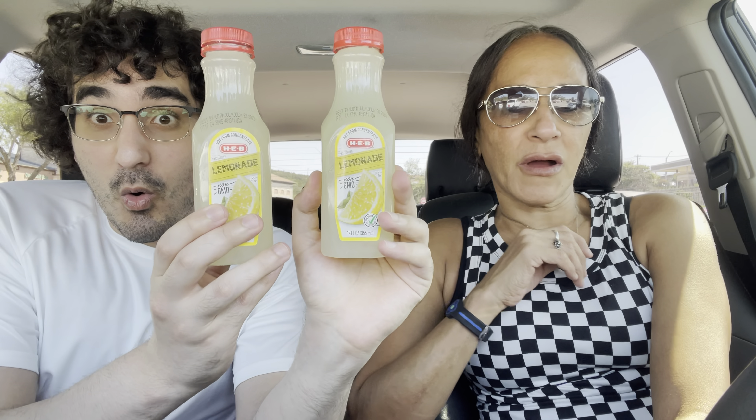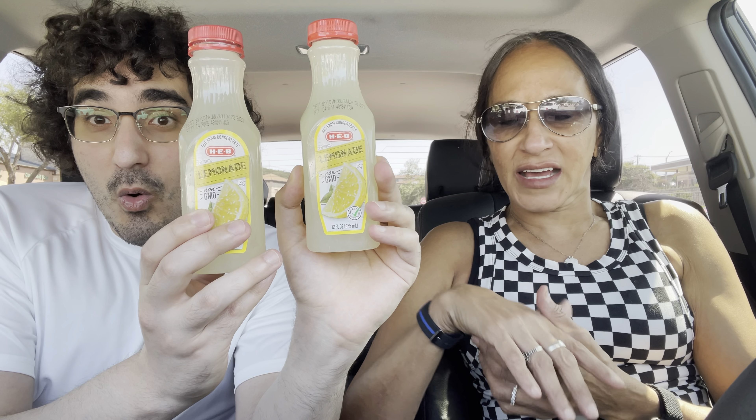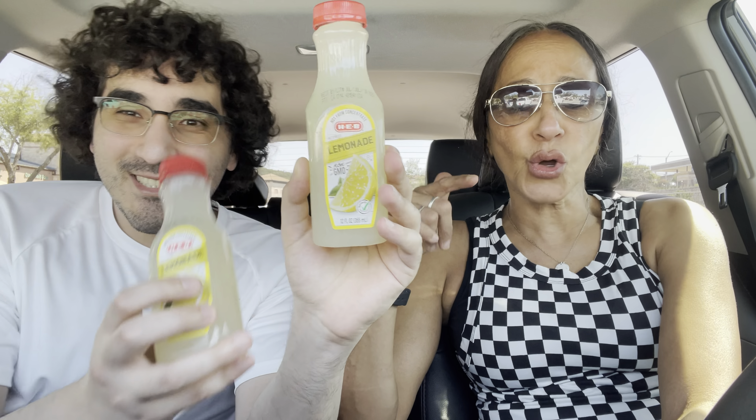We're here at the parking lot of Randall's Supermarket. We already went to HEB and got a whole bunch of stuff. But I like to come here to Randall's because they have a set price for the organic eggs. And they also have the coffee here — they have Starbucks in the supermarket, and the Starbucks coffee is actually like $5.99 per pound, which is really good.